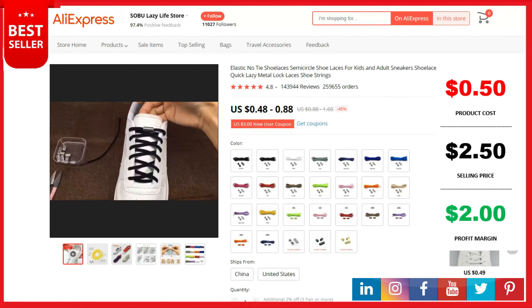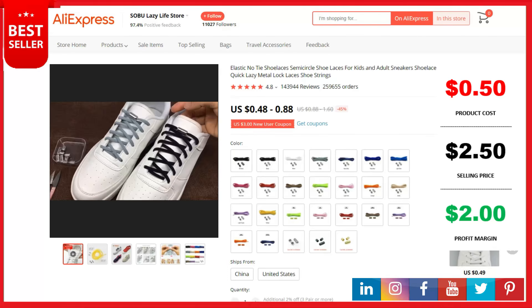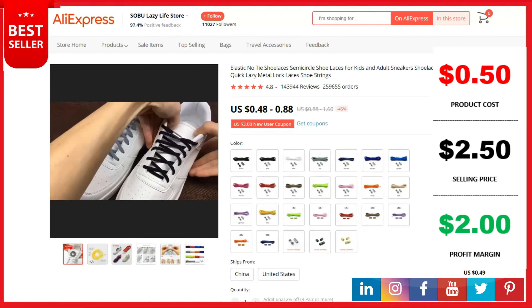The product cost is 50 cents, the selling price can be up to $2.50, and your profit is $2. Shipping is completely free. The product link is in the description.